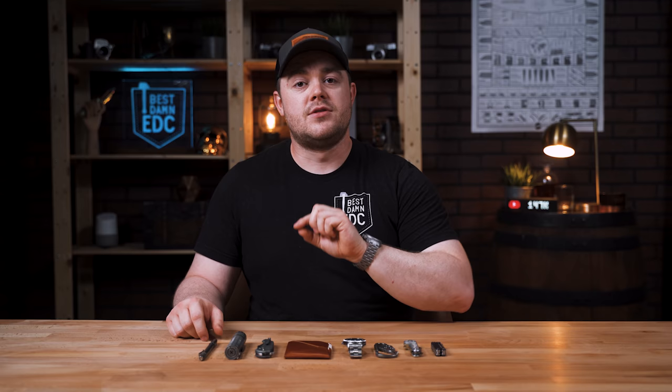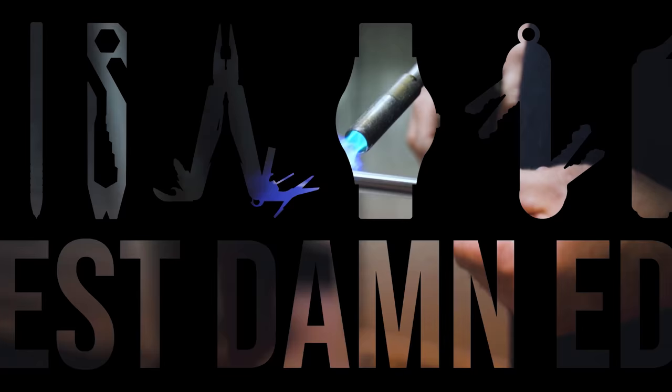So that's what we're talking about today. I'm going to talk about this carry, what it cost me, and what it would have cost if I bought it new. So with that said let's do the damn thing.